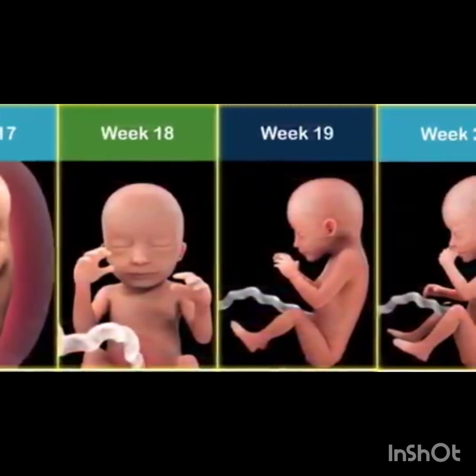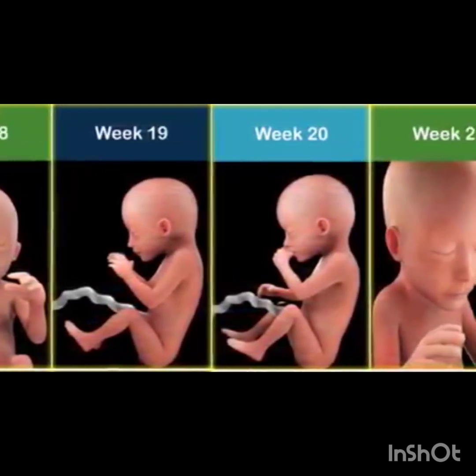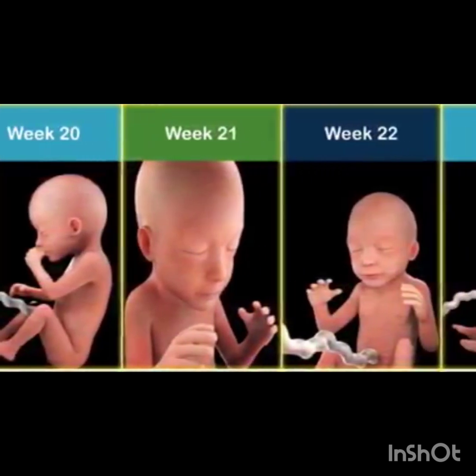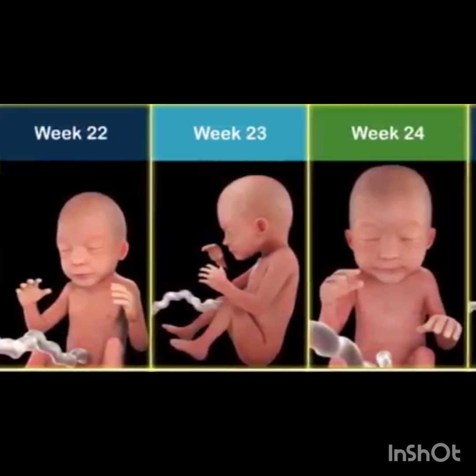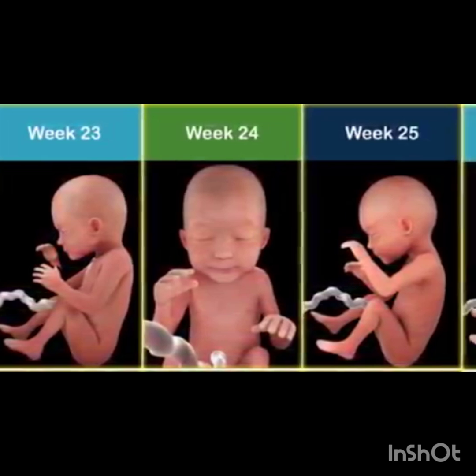Week thirteen to fourteen: fetal growth accelerates, fat layers form, brain and nervous system mature. Week fifteen to sixteen: senses of taste and touch develop, eyes form but vision is limited, fetal movement becomes more pronounced. Week seventeen to eighteen: fetal skin thickens, fat layers increase, brain and nervous system continue maturation.